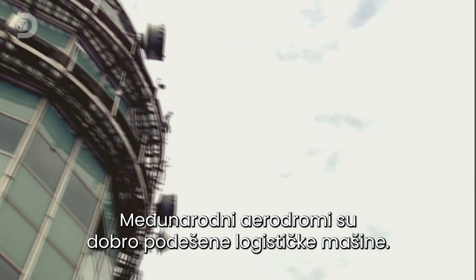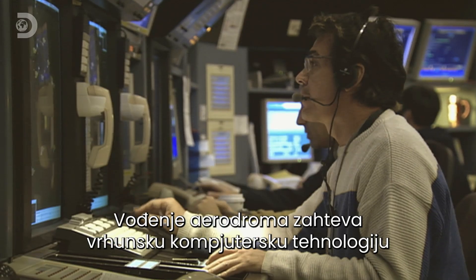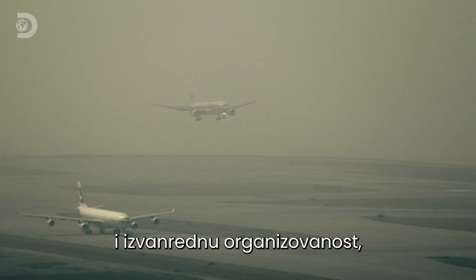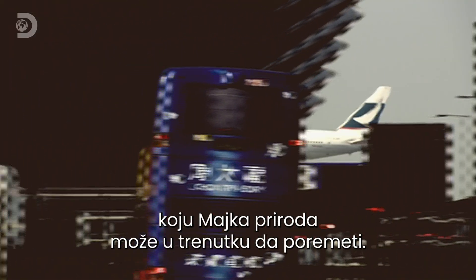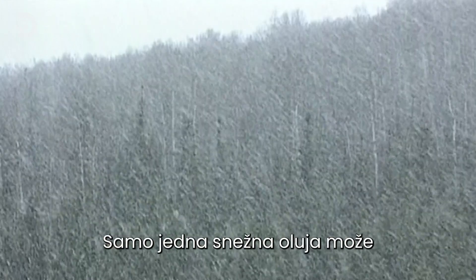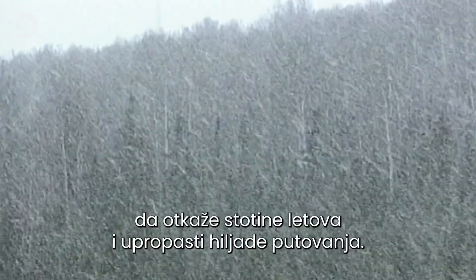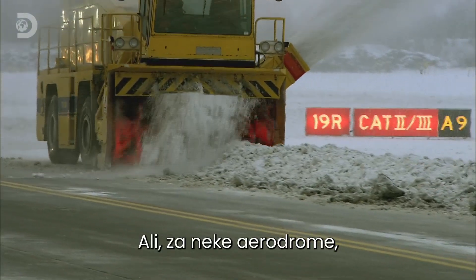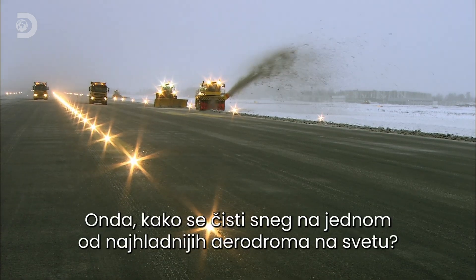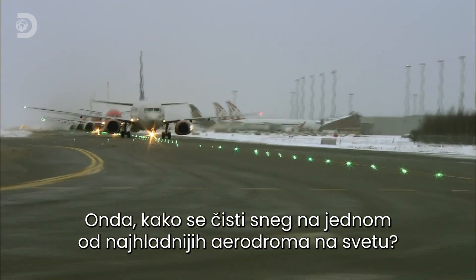International airports are finely tuned logistical machines. Running one calls for cutting-edge computer technology and exceptional levels of organisation, which can be undone in a moment by Mother Nature. A single snowstorm can cancel hundreds of flights and ruin thousands of journeys. But for some airports, snowy runways are all in a day's work. So when it comes to shifting snow from one of the world's coldest airports, how do they do it?